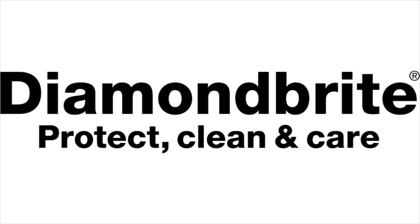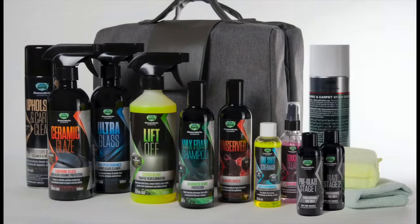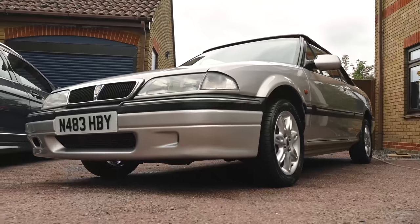Proud to be sponsored by Diamondbrite — the car care products that have been keeping the Furious fleet looking their best for a long time. To find all you need to keep your car clean and protected, follow the link below to diamondbrite.co.uk.